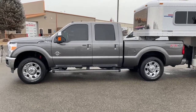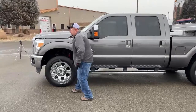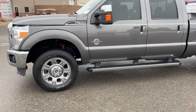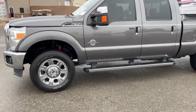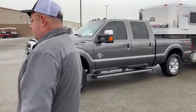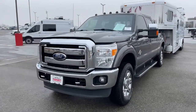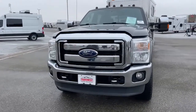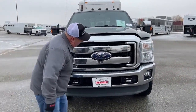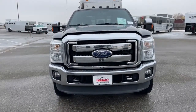Another thing this truck has that some others don't is 20-inch rims compared to the smaller wheels you might see. This truck also comes with the chrome package — as you can see there's a lot of chrome, not only on the running boards on the side profile but all along the bumper as well. Those are a couple of things that make this truck a little different from others.